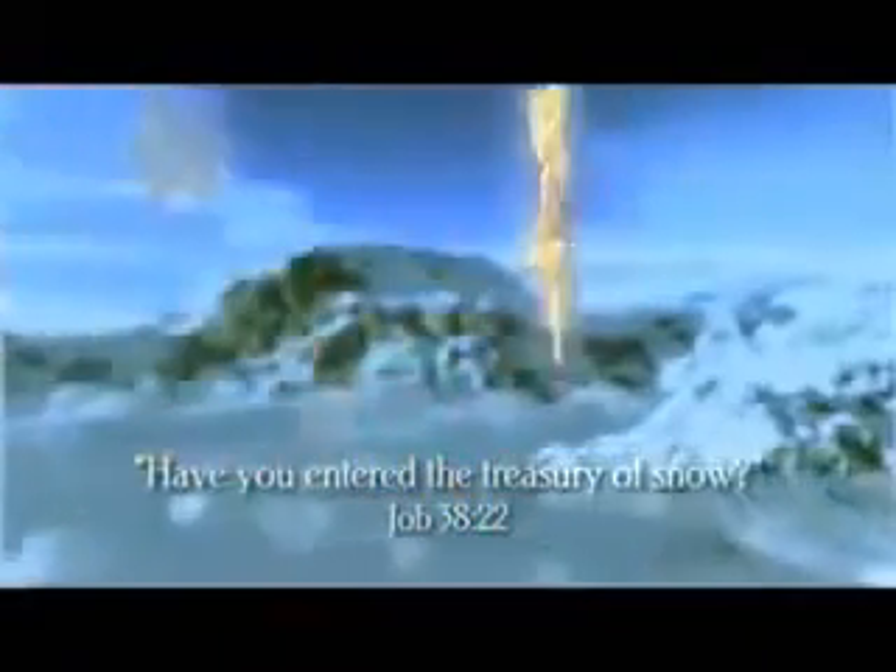Thousands of years ago, God asked Job, 'Have you entered the treasury of snow?' No man living at that time could have known fully about the treasures of the snow. But with the advent of the microscope, these elaborate crystals can now be wholly appreciated.